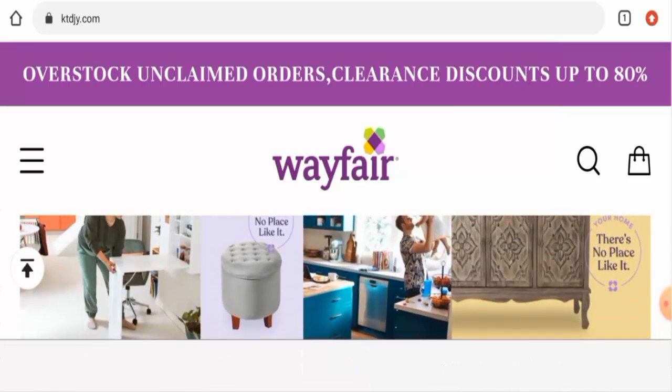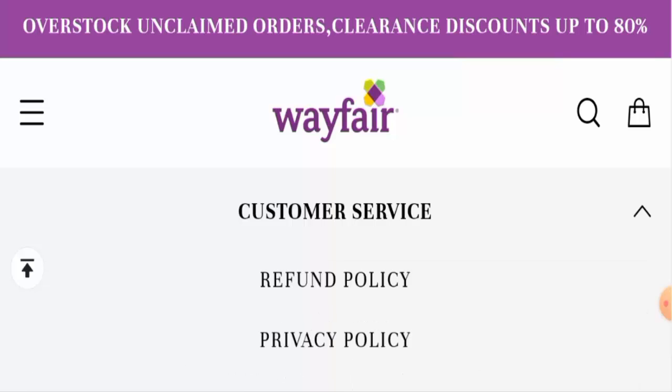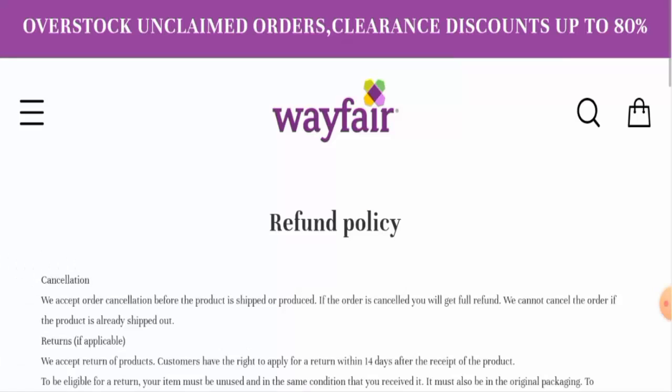Next, regarding social media presence, after checking we have found that this website is not active on any social media platform, which is also a huge drawback. Next, we'll check the return and refund policy — go to customer service and then to the refund policy page section.